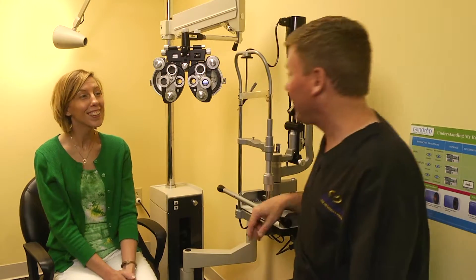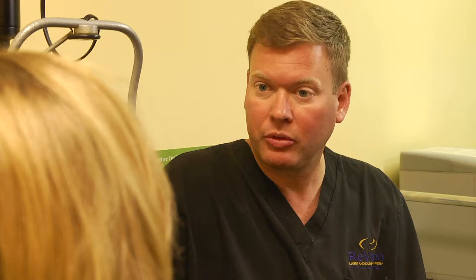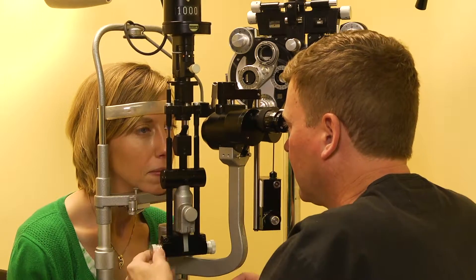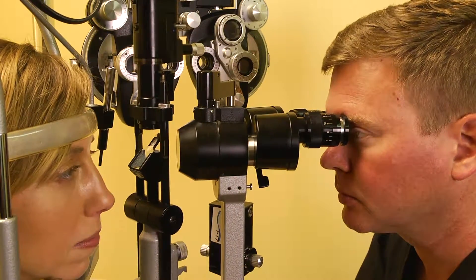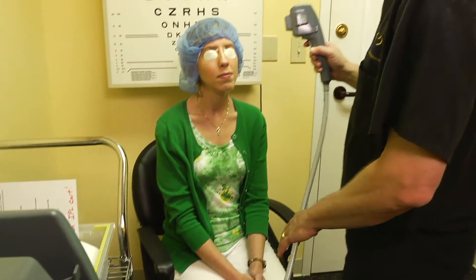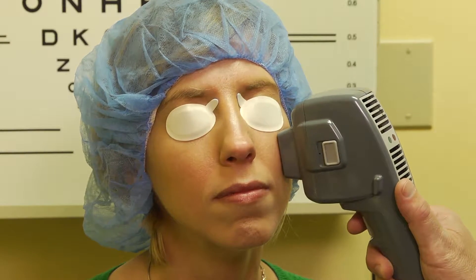Fortunately, we have many options here at Revision that start off as simple as over-the-counter treatments all the way to IPL — intense pulse light. We always start off with artificial tears, spray, and maybe some warm compresses to get the oil in the lids to flow better. If that doesn't work, there are punctal plugs, and then prescription eye drops which help stimulate better tear film and reduce inflammation. Lastly, there's intense pulse light, which helps those oil glands flow better and become less like water — more toothpaste-like.